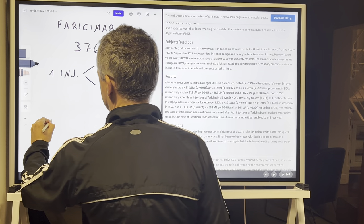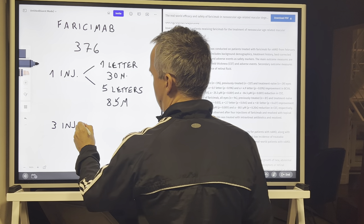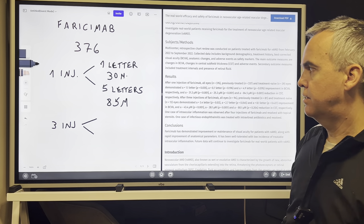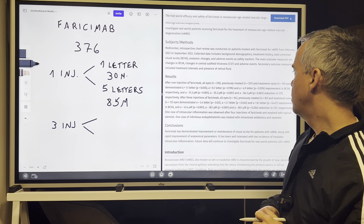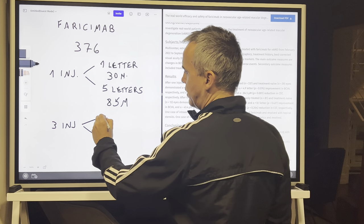When the authors reviewed three injections of faricimab, the results were also different. For all patients and for patients previously treated, the results were similar again, with an improvement of 3.5 letters.